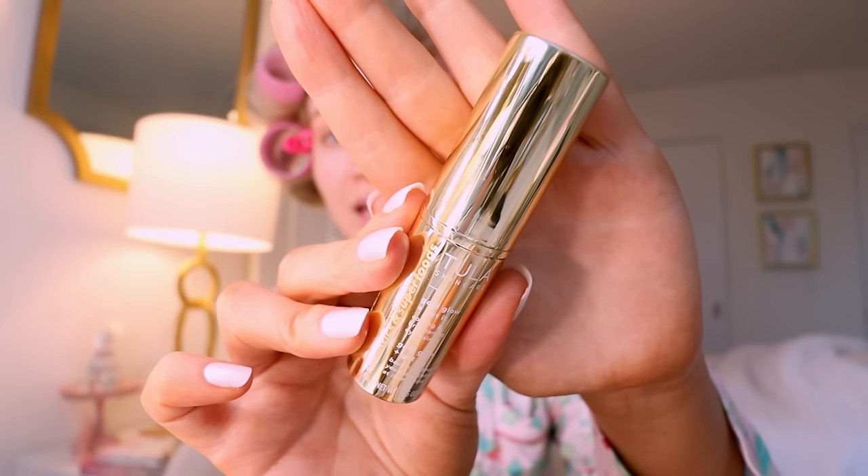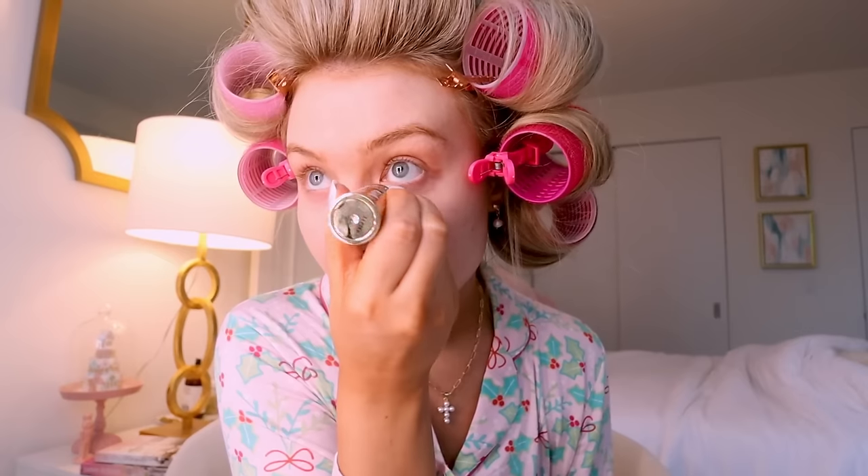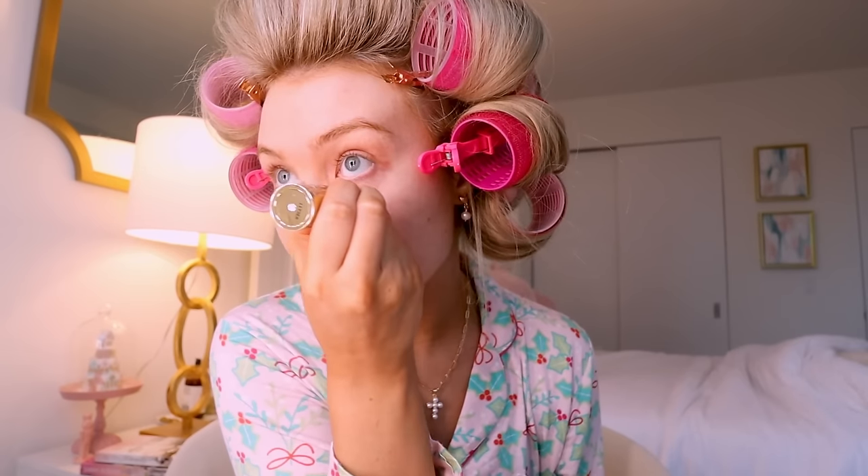The final step in prepping your skin is this Gold Glow and Get It Cooling and Brightening Eye Balm. Even when I'm not wearing makeup I'll still put this on underneath my eyes — I think it really helps brighten them up. Just rub it right underneath there, normally go in one more time. I've also tried the Rose Glow and Get It. With that, we are ready to start our makeup.